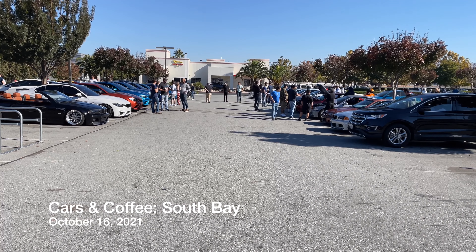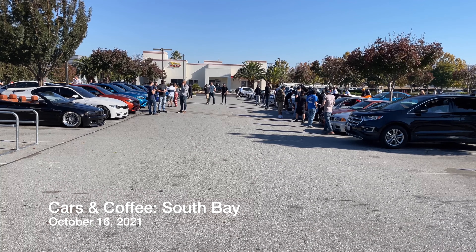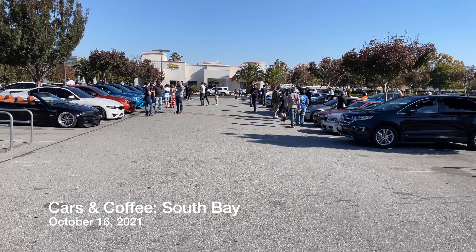Alright, welcome back to the channel. So today we are at In-N-Out Burger in San Jose by San Jose Airport for our Cars and Coffee event for the South Bay.